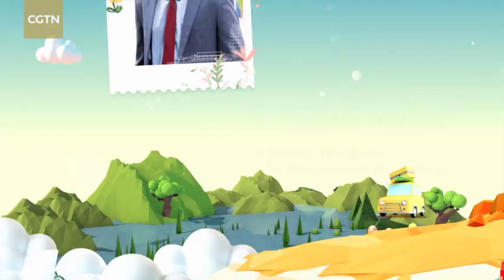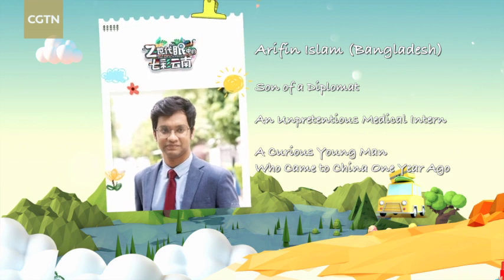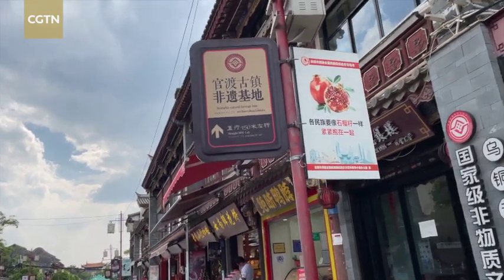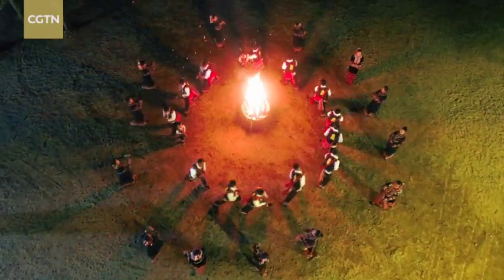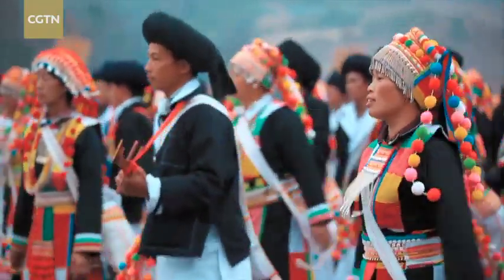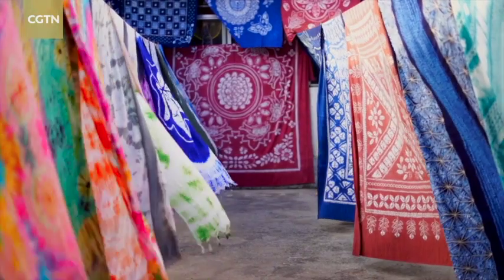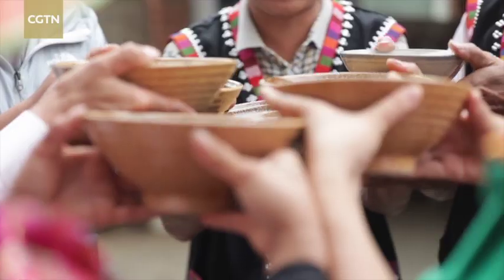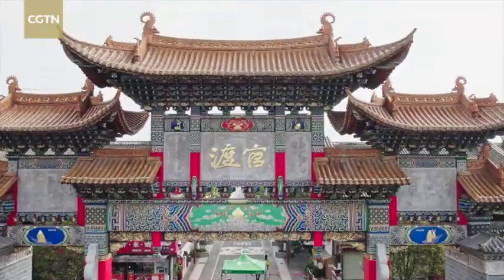I'm Arifin Islam from Bangladesh, and I'm a member of Generation Z. There are a total of 56 ethnic groups in China and 52 of them are found in Yunnan. These ethnic groups live together and their cultures and handicrafts are all well preserved here. Today I will show you the charm of the intangible cultural heritage in Yunnan.